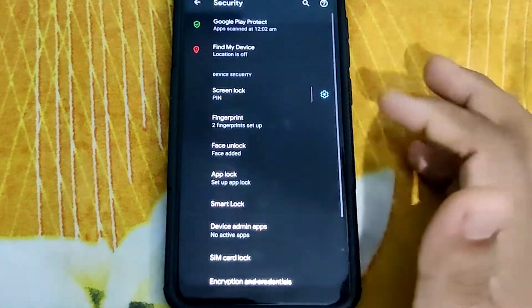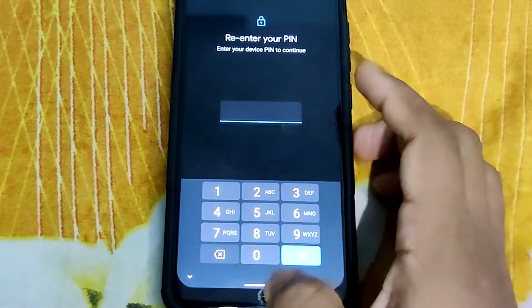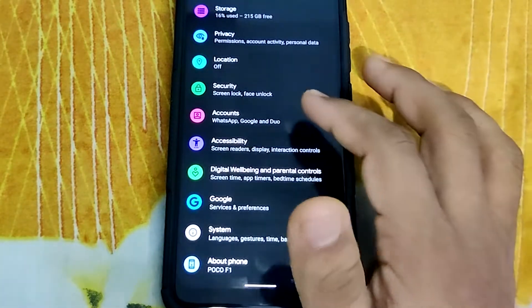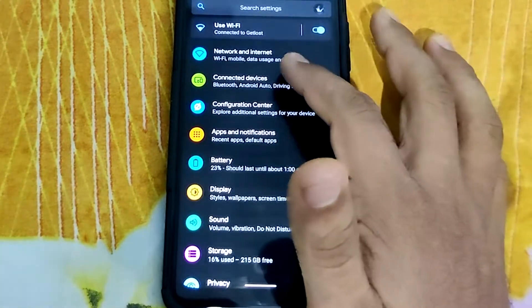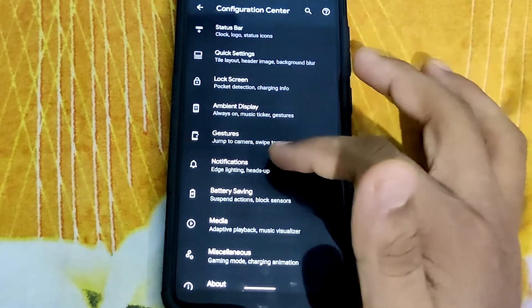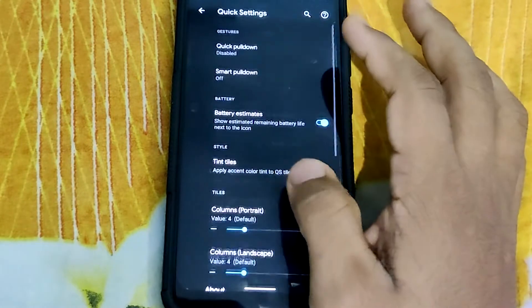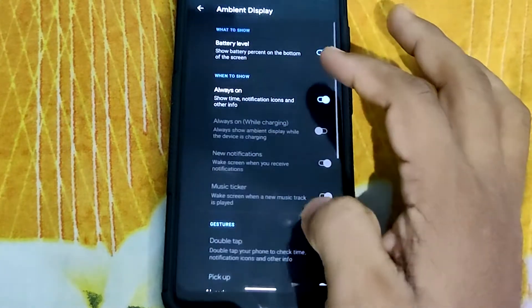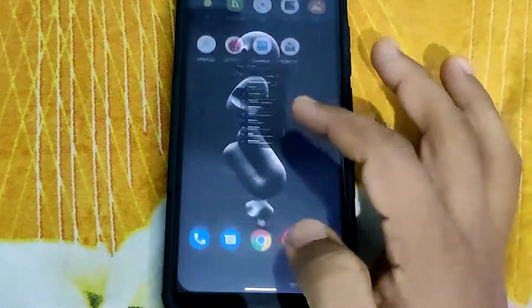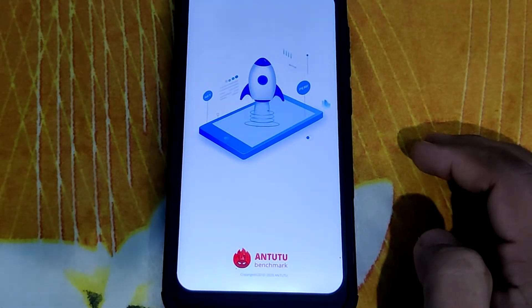When it comes to security, the ROM supports IR face unlock, which works perfectly. Let's talk about the settings panel — it contains many different customization options. There's an option called Configuration Center where they've included many customization options to play around with. Almost all customizations work very neatly; I haven't faced any issues or bugs with them.